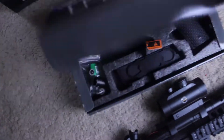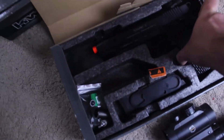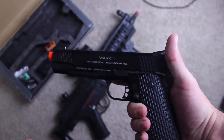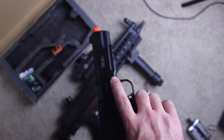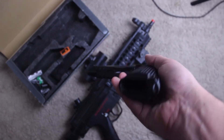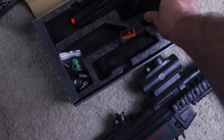My sidearm of choice: KWA Mark II PTP. This thing's badass. Super accurate, especially for a pistol — I was amazed. Gas blowback, obviously. This thing's killer. Really, really good gun.